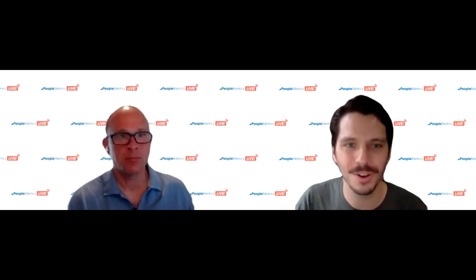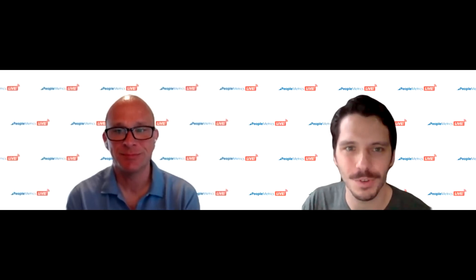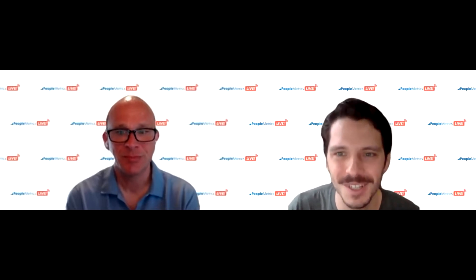Hi everyone, welcome to PeopleMetrics Live. Today we'll be reviewing two methods for measuring customer experience in pharma patient support programs. Before we dive in, let's do some quick introductions. My name is Kirk. I've been an account manager here at PeopleMetrics for a number of years, running a number of our pharma feedback programs. I'm joined by our CEO, Sean McDade, who I'll turn over for introduction.